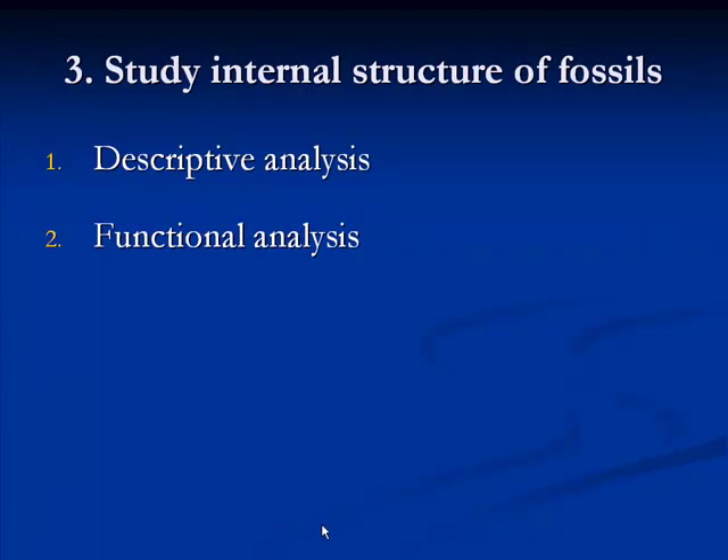Now I'll spend time talking about how we use X-rays to study the internal structure of fossils. Paleontologists are often interested in what's inside a specimen, but don't want to break the specimen to look. Some research projects involve purely descriptive studies — just describing what is inside the fossil — while other times X-rays are used for functional purposes, trying to infer the function of a structure.